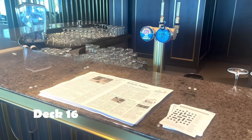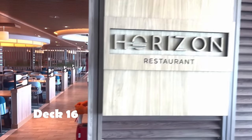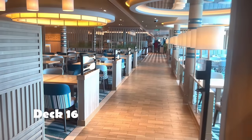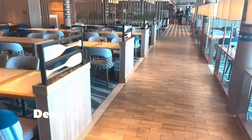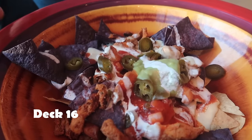Let's whizz back down to Deck 16, straight through the Sky Dome — hold onto your hats, we're not stopping. We're heading to the Horizon Buffet, open for breakfast, lunch, and dinner. And if you're still feeling hungry — Grandma Bee was amazed at this — there are midnight snacks.